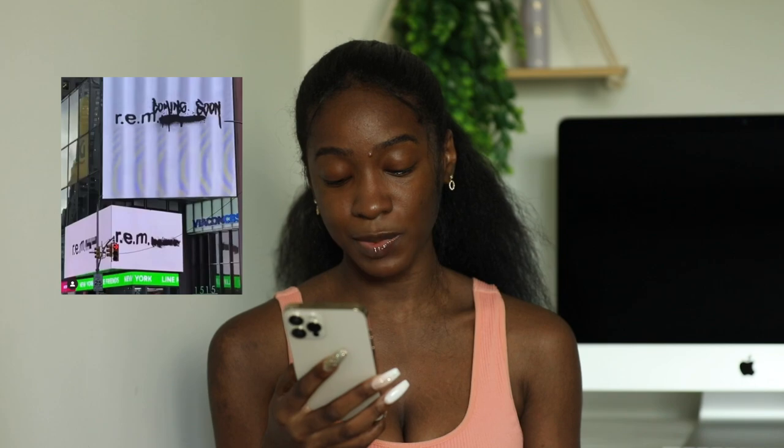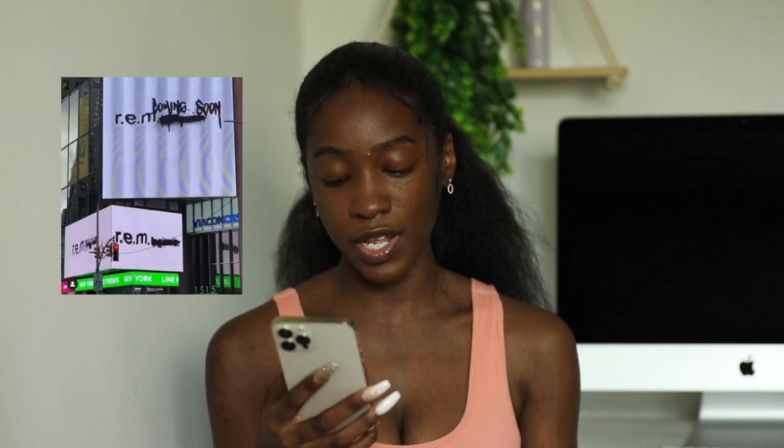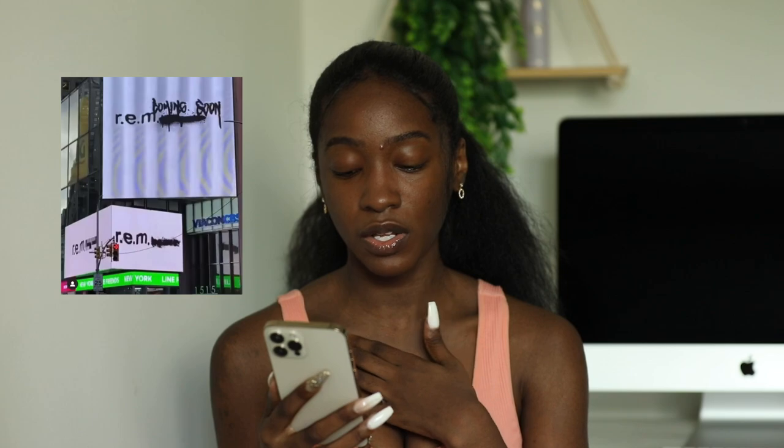Coming soon: REM Beauty by Ariana Grande. When the trademark was filed it covered cosmetics like highlighters, lipsticks, lip glosses, eyeliner, concealer, and more, as well as hair products. She's been hitting with her fragrance line, so when it launches I'm definitely going to check it out. For now all we know is the name: REM Beauty.